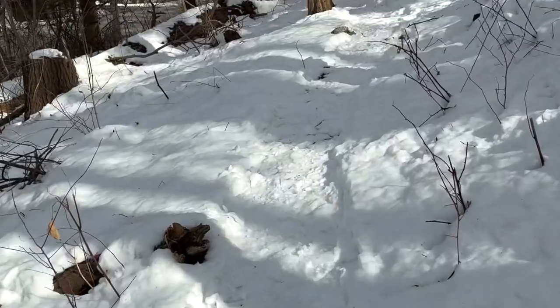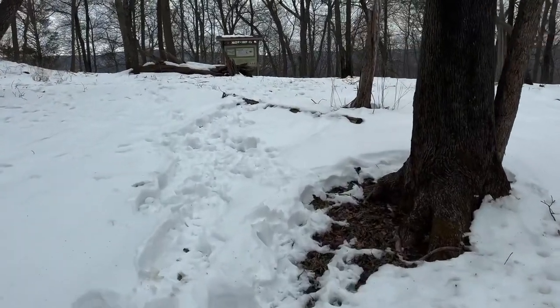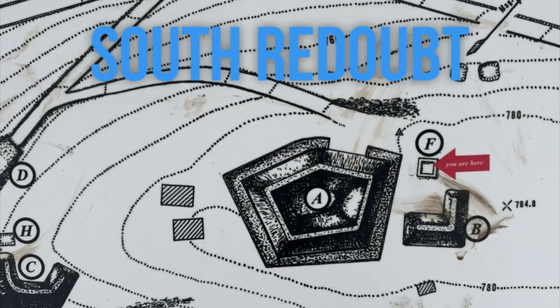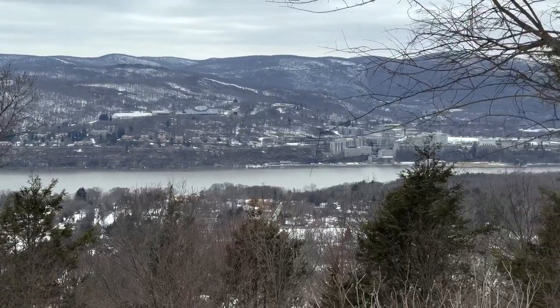I'm here at the North Redoubt Trail — give yourself about two hours, but it's definitely worth it as we walk in the footsteps of the Continental soldiers. Redoubts were used as watchposts to guard against overland attacks on the Great Chain. Archaeological studies have also given us a glimpse of the soldiers' lives at this location.